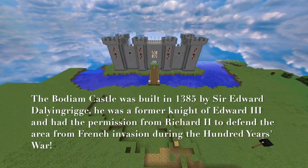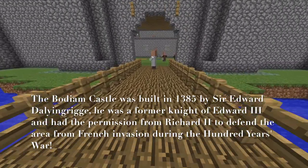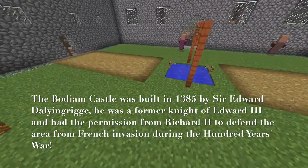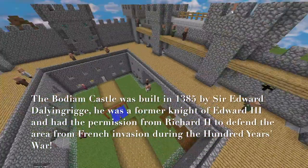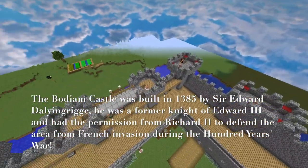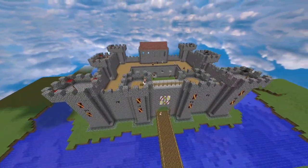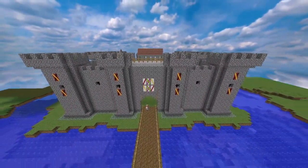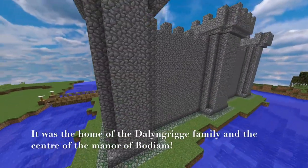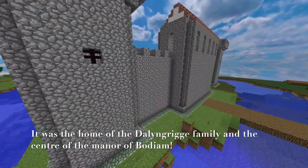Bodium Castle was built in 1385 by Sir Edward Dalingre. He was a former knight of Edward III and had the permission from Richard II to defend the area from French invasion during the Hundred Years War. It was the home of the Dalingre family and the centre of the Manor of Bodium.